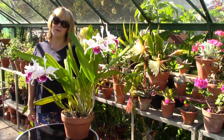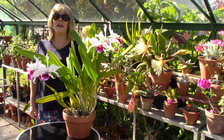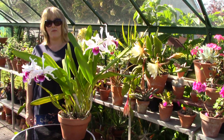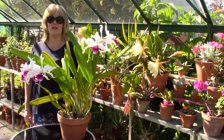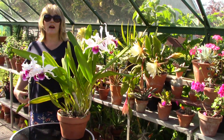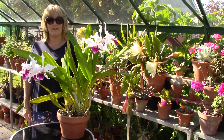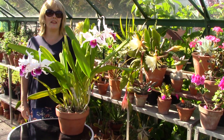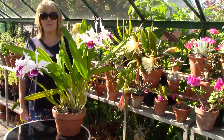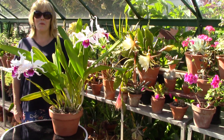The growing pattern for my Lelia purpurata is that it starts to produce new growths in late summer to autumn, then around January and February it completes those growths and starts working on producing buds inside its really long sheaths. It flowers in June, but this year early July — so it flowers regularly at this time, and it's something really great to look forward to in the height of summer.